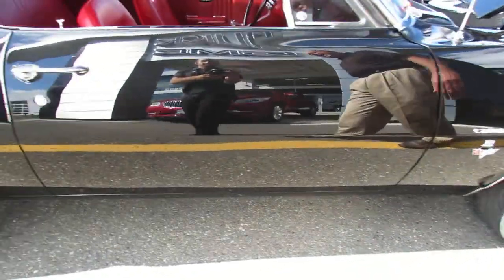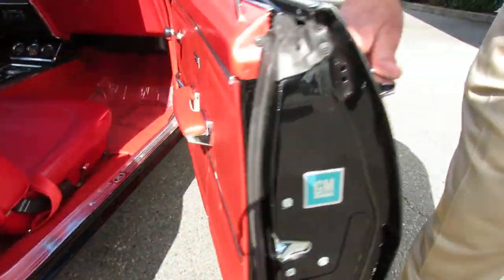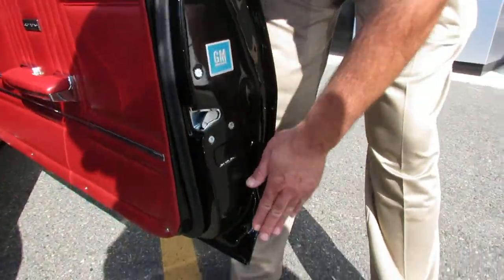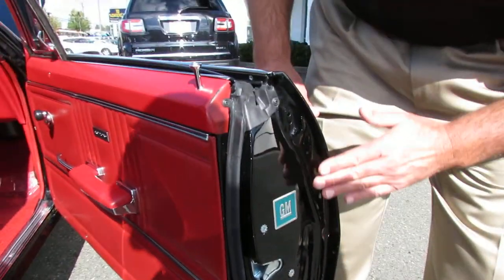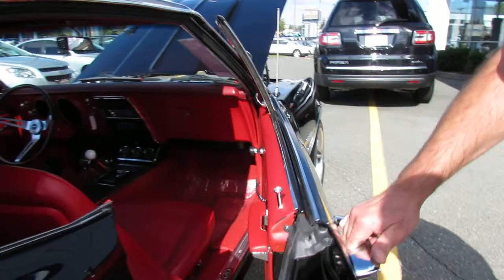Look at the paint on this car, it's just outstanding. A friend of mine builds a few of these a year and the body is on a rotisserie, all the doors off, trunk lid off when he paints them.